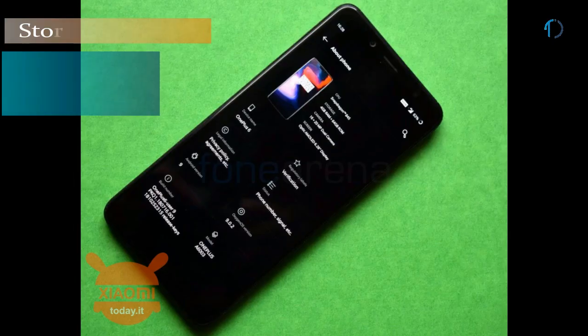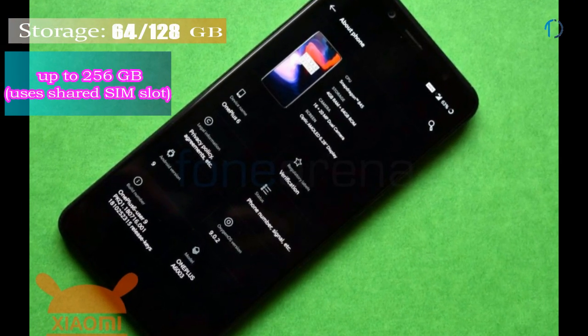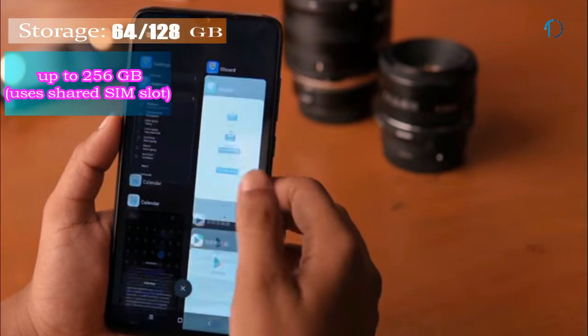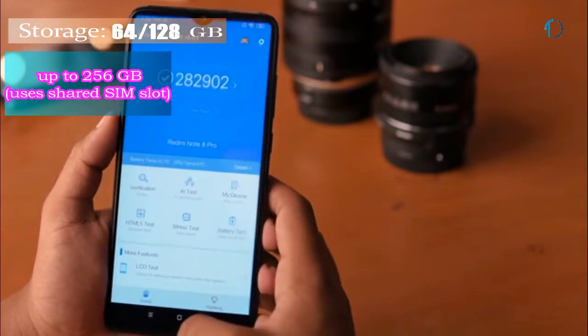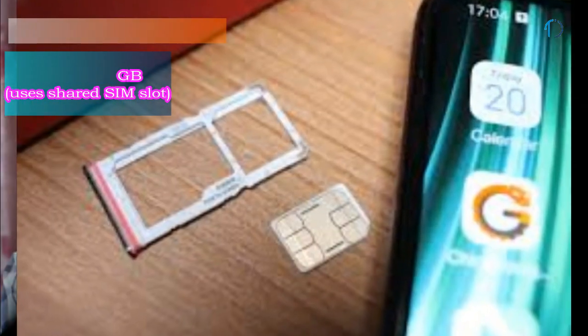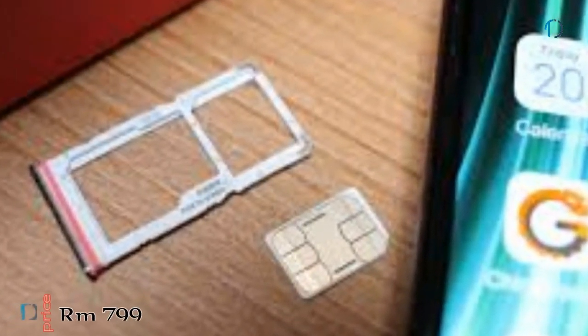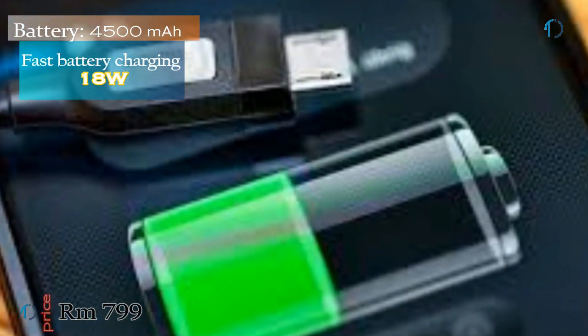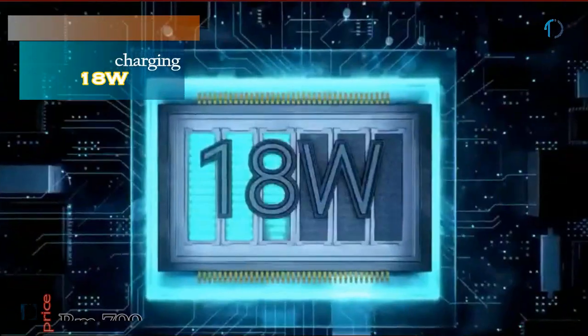It runs MIUI based on Android 9.0 Pie, upgradable to Android 10, and comes with 64GB and 128GB of storage that can be expanded via a dedicated microSD card slot up to 256GB. The Redmi Note 8 Pro is powered by a 4500mAh battery with 18W fast charging.